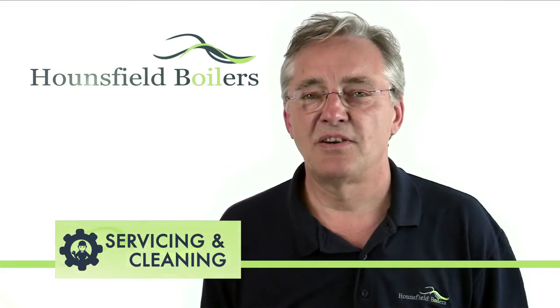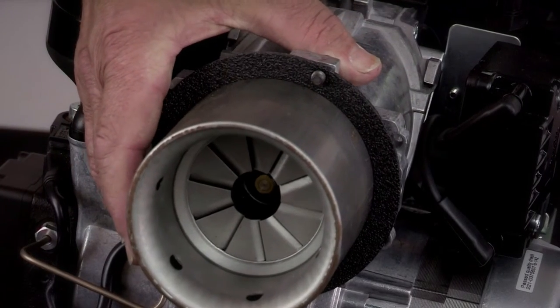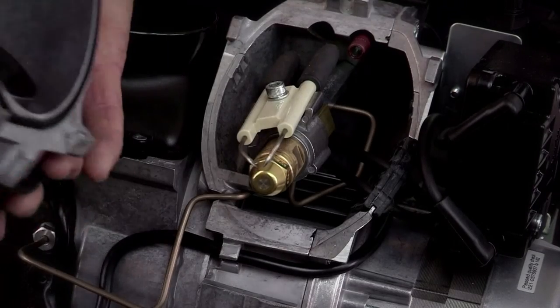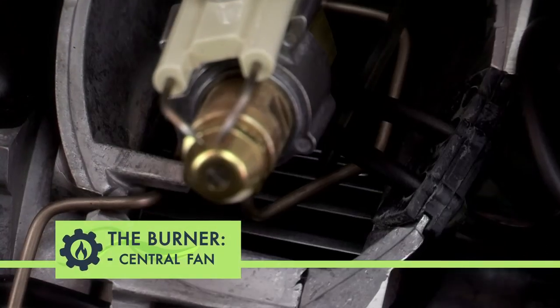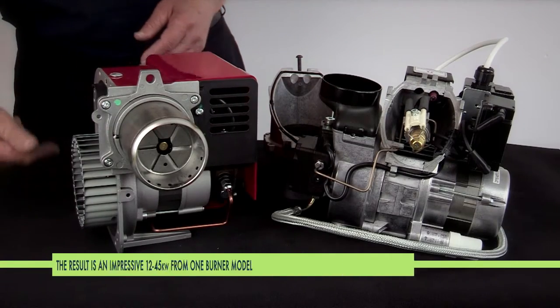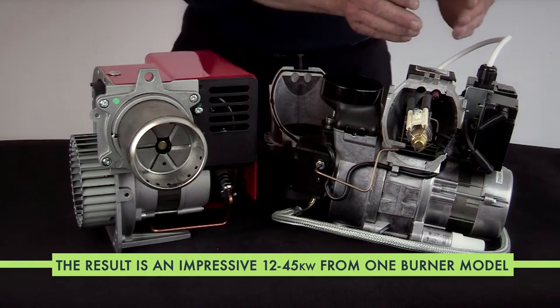Servicing and cleaning could not be any easier. Loosen one cap screw and remove the burner head to access the fan, electrodes, photocell and burner nozzle. With the fan positioned directly behind the blast tube, rather than being offset to one side like many domestic burners, airflow within the burner is simplified.